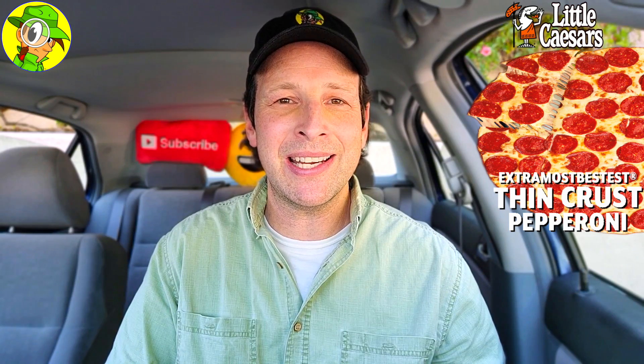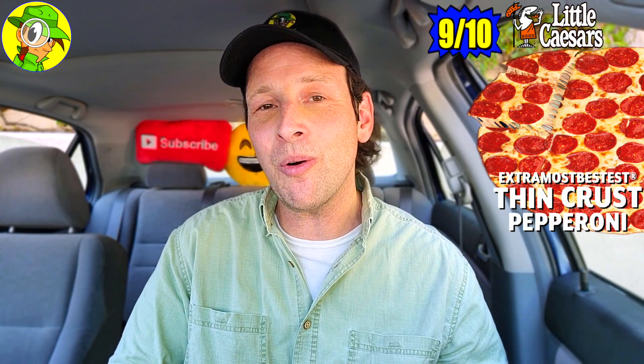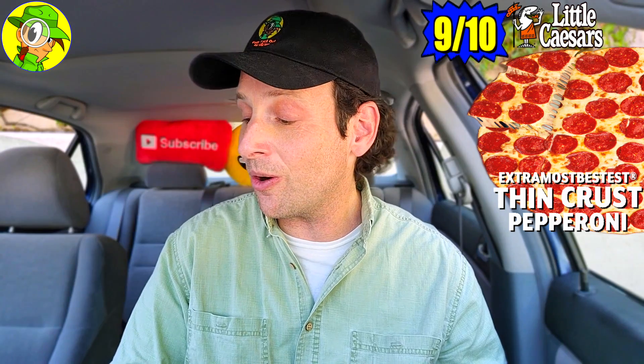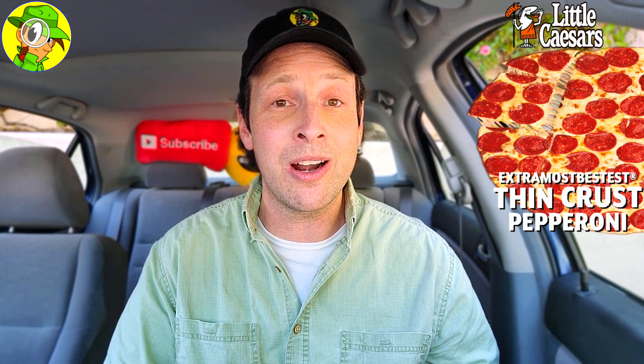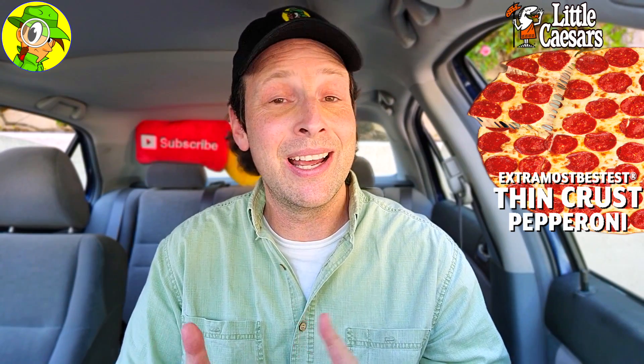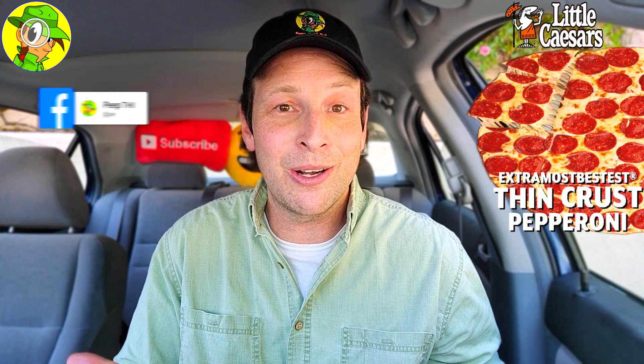With all that said, I'm going to give the Extra Most Bestest Thin Crust Pepperoni Pizza here at Little Caesar's a rock solid 9 out of 10. The only reason I'm docking a point is because the cut of my pizza is all over the place, but of course I did like the edges on two or three or four or five of them on one side. It virtually is a 10 — it's Little Caesar's. The flavor — I definitely recommend it. Pretty tasty stuff.